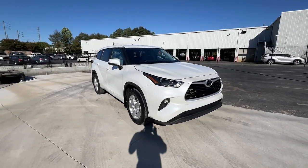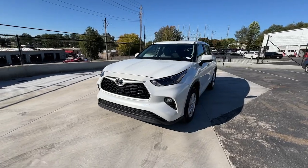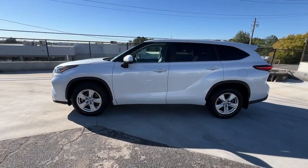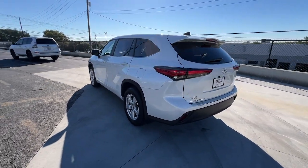You're gonna love the 2023 Toyota Highlander. With less than 50,000 miles on the odometer, this vehicle provides excellent value. From daily drives to epic road trips, this Highlander has you covered.